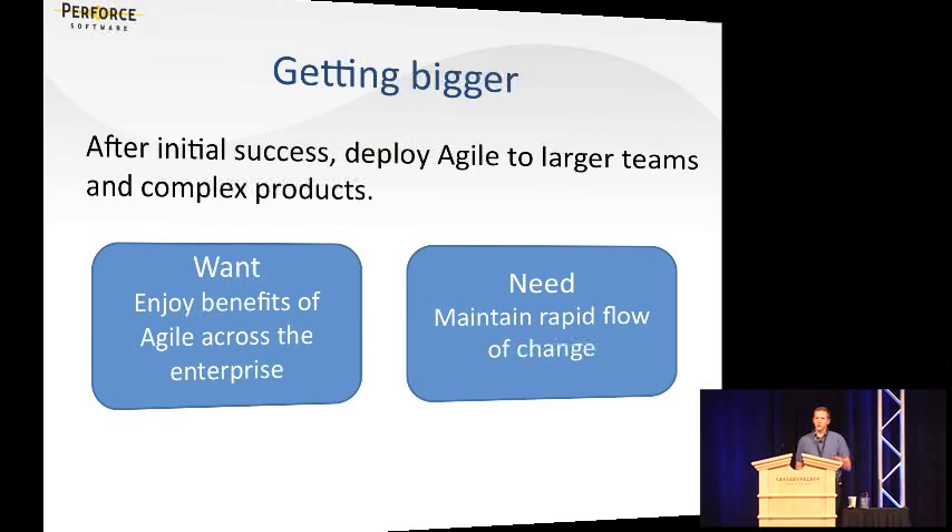As we roll out Agile to bigger teams and more complex development efforts, it's really a challenge to replicate that initial success — that feeling of having more transparency, faster iterations, more productive teams. It's really hard to maintain that initial success if you're talking about a team of 500 people scattered across offices in three countries, working on a very complex software product with many dependencies maintained over several years. We want to bring all the benefits of Agile to those larger teams across the enterprise, and to do that we need to maintain that rapid flow of change.